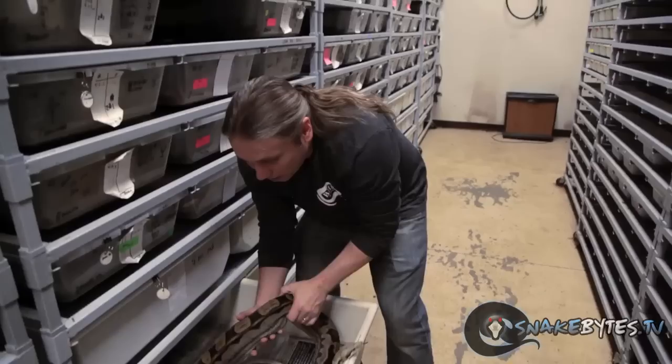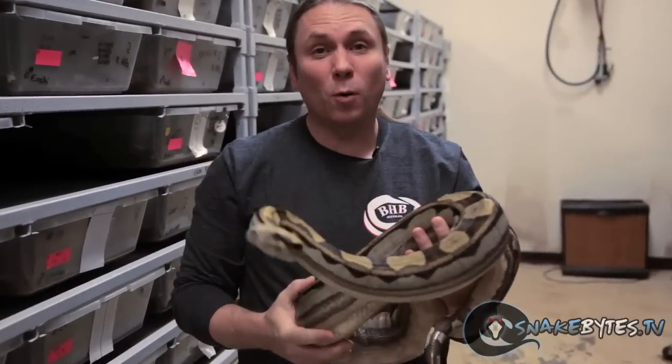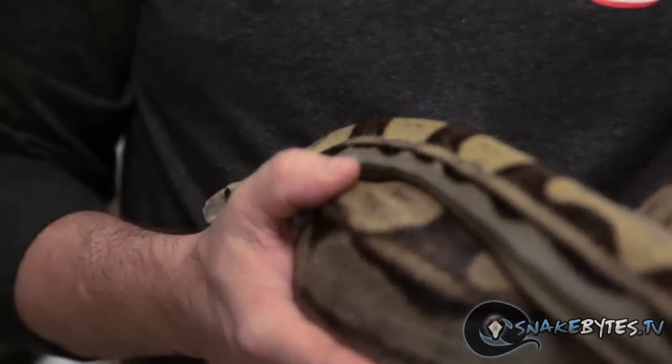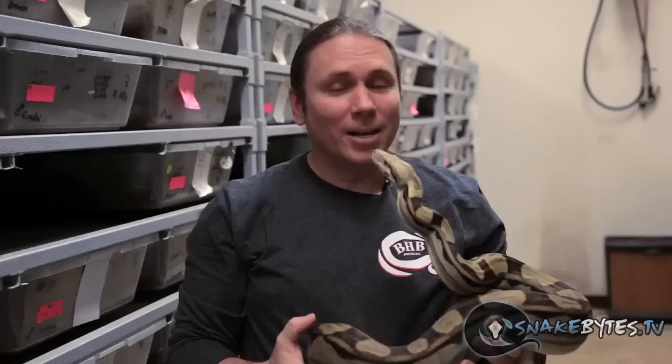Another one of my favorite mutations are these motley boas. It's a co-dominant mutation and the super form is completely patternless. They're just incredibly awesome animals, and they're only about $400 or $450 as babies. There are so many cool paint jobs when it comes to boas.